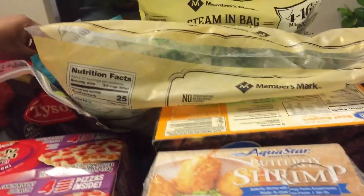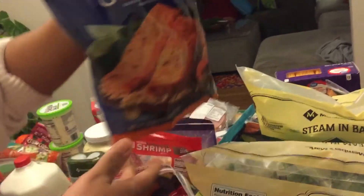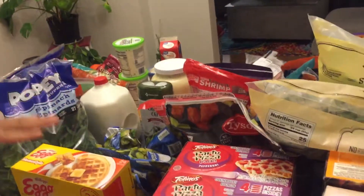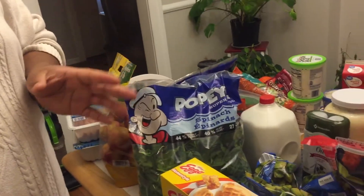And I believe that covers everything — oh, we have salmon! I don't know if I mentioned that earlier but we have one piece of salmon. Then we have four things of water which have already been put away, and that completes this large haul. I hope you enjoy and have a good day. Bye!